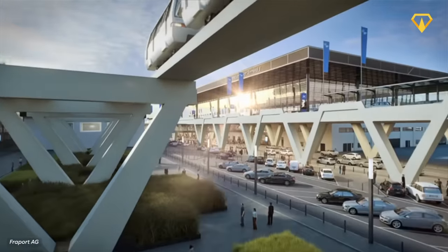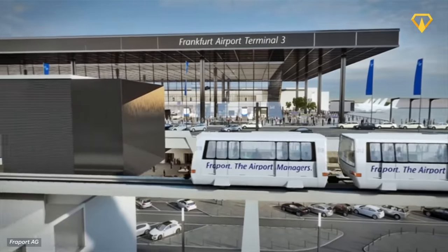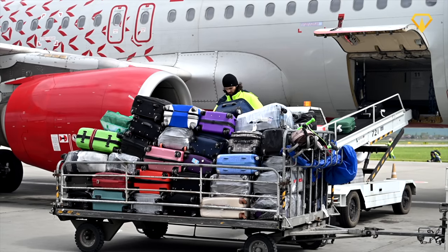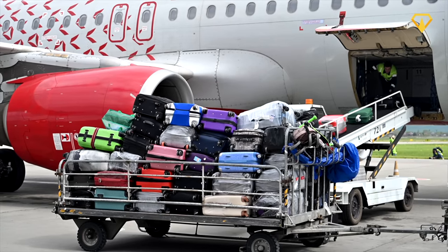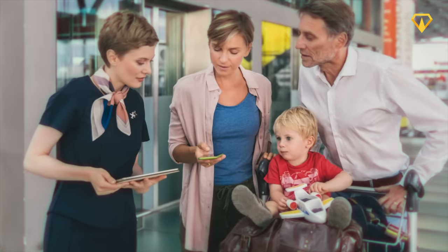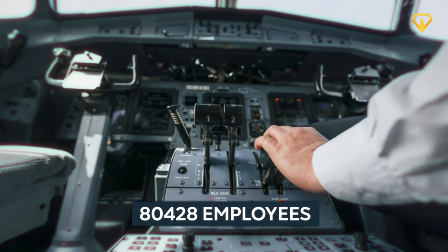When opening in 2026, Terminal 3 will have a giant impact on both the airport itself and its surroundings. By increasing capacity by an additional 19 million visitors a year, traffic is expected to increase but waiting times are still supposed to decrease. It will also provide thousands of job opportunities, adding to the airport's current workforce of nearly 81,000 employees.